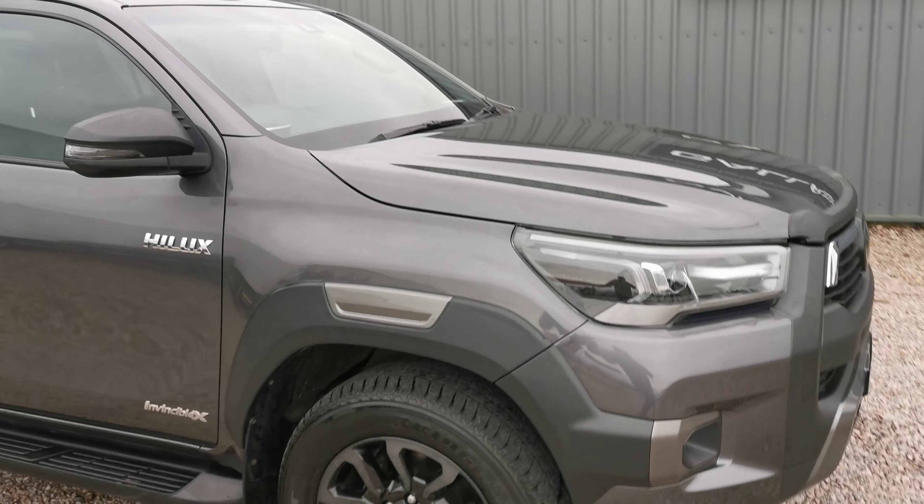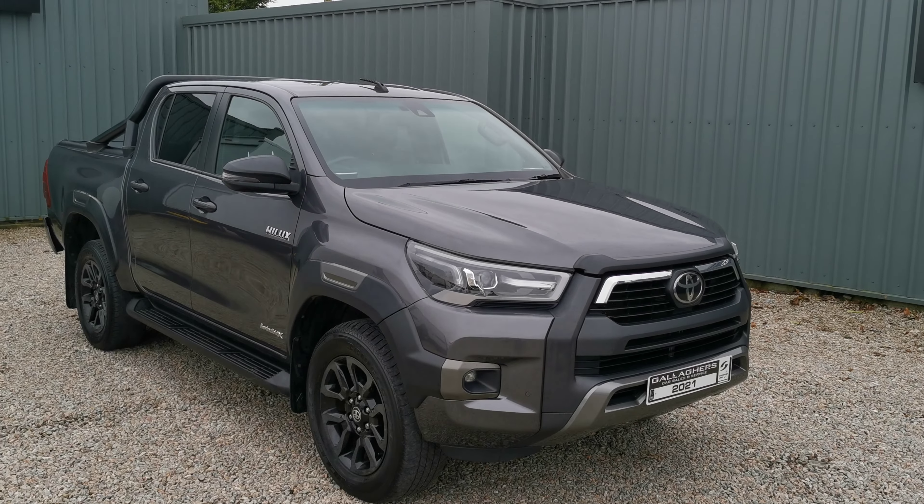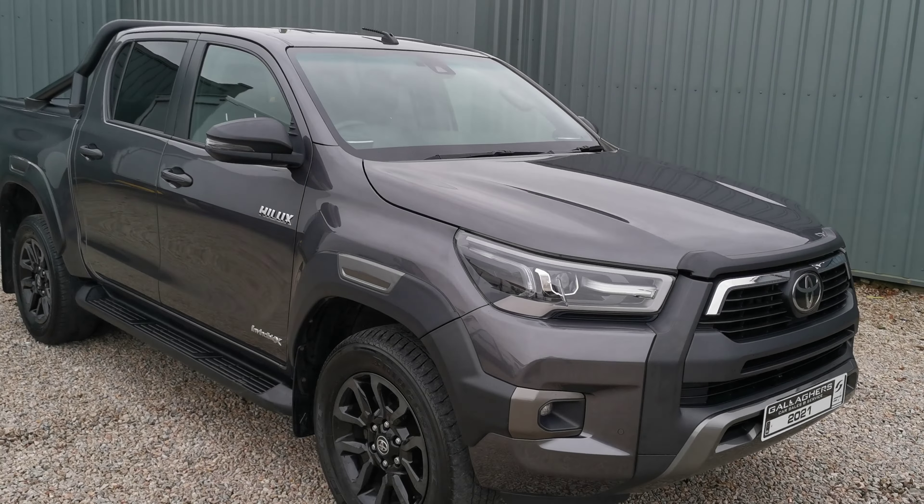This vehicle will include the VRT paid with the year's test and the warranty as well. We offer nationwide delivery.